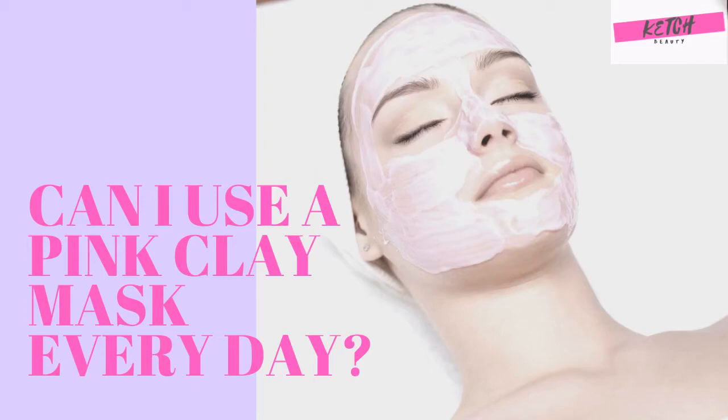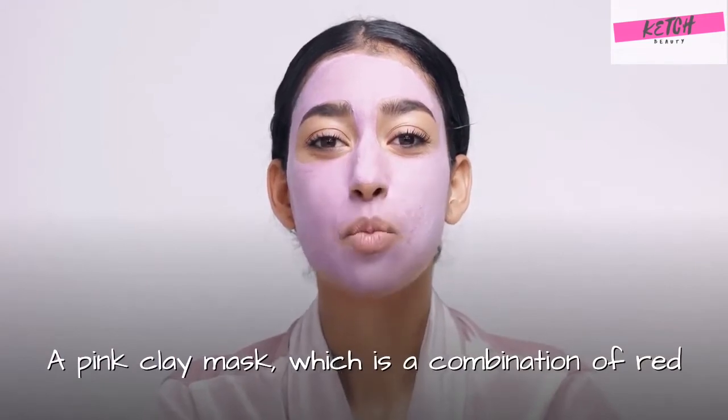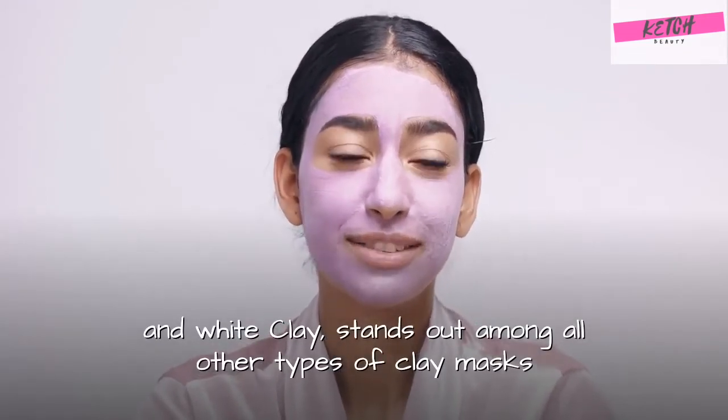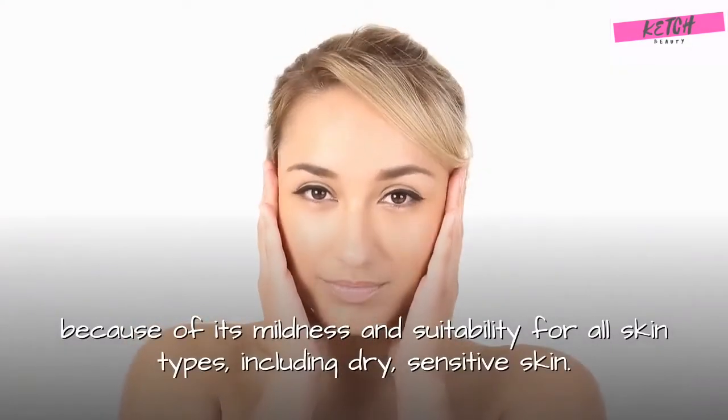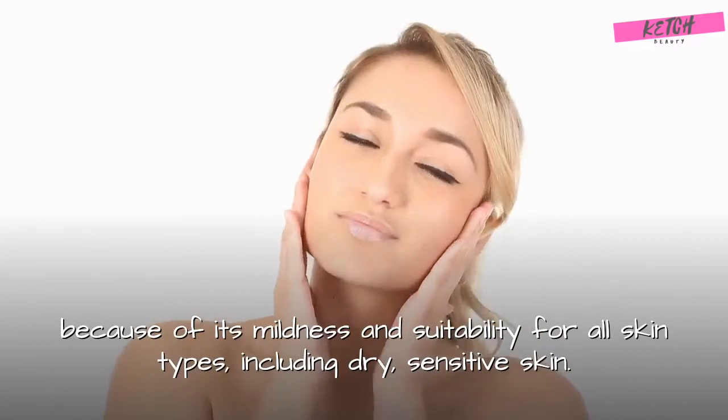Can I use a pink clay mask every day? A pink clay mask, which is a combination of red and white clay, stands out among all other types of clay masks because of its mildness and suitability for all skin types, including dry, sensitive skin.